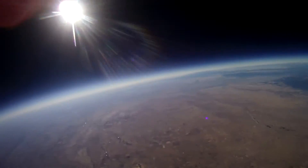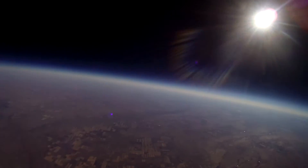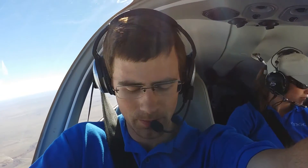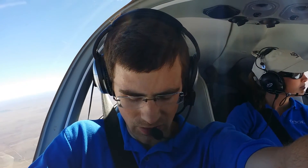We've got solid tracking and we're anticipating a fantastic flight and a fairly easy recovery. Conditions out here are about perfect — light variable ground winds and kind of a northeasterly track. To put it in perspective, we're just south of the town of Simla, Colorado, and we can see the balloon above the airplane. We're sitting just over 90,000 feet right now, so hopefully we'll get to watch it burst.